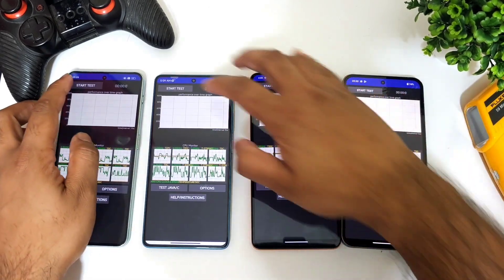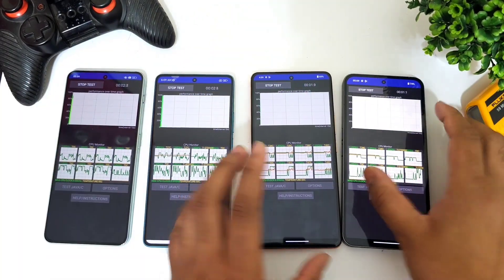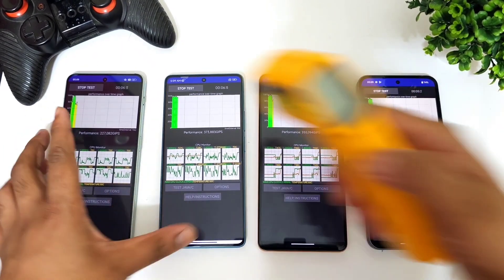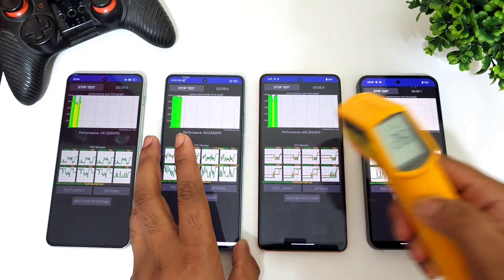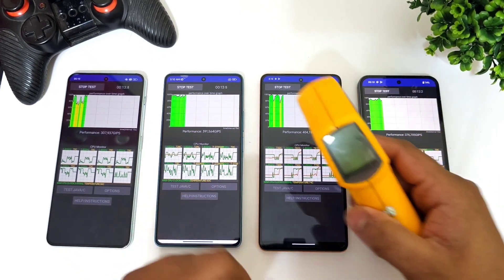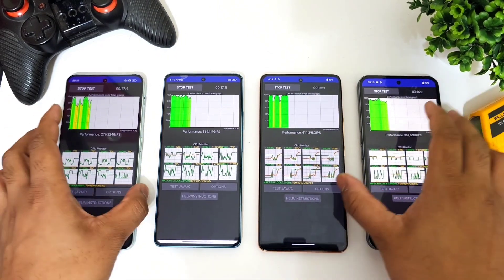The test has been started successfully between all four devices. We'll let you see the temperatures in the beginning: 27 degrees, 27 degrees, 26.8, and close to 28.2 degrees Celsius — you can see the ambient temperature right now.